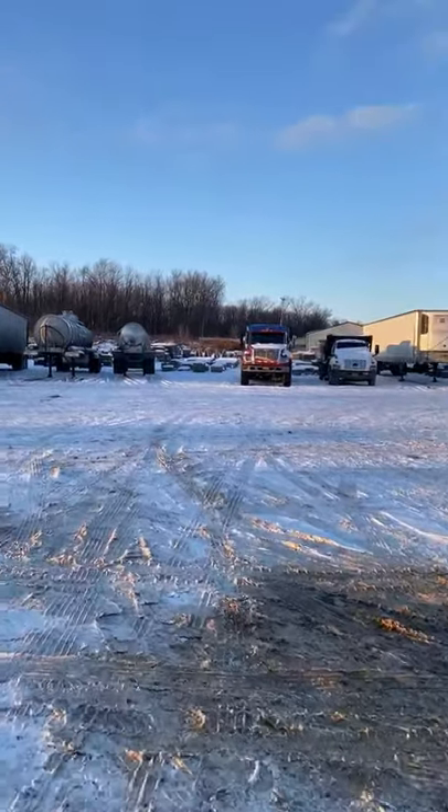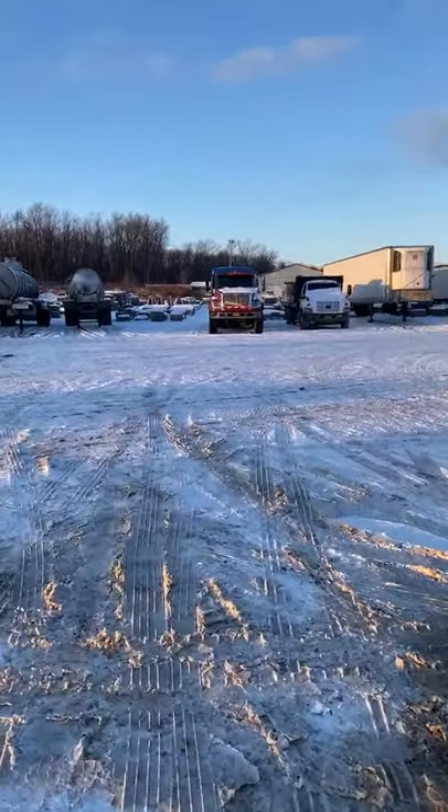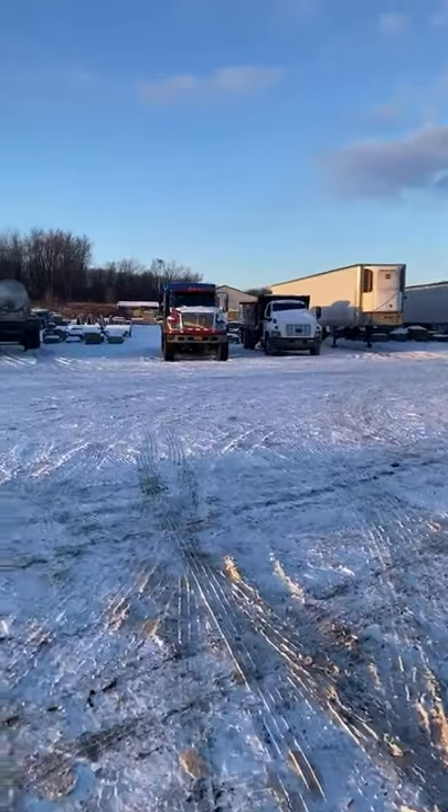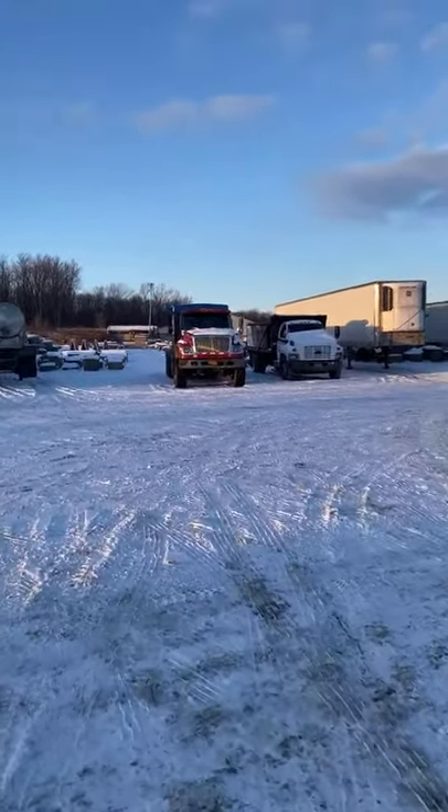I'll show you guys the sleeper out here too. Yes, we're putting the hogs away in a barn — we only call hogs around here the Peterbilts. I'm just kidding.